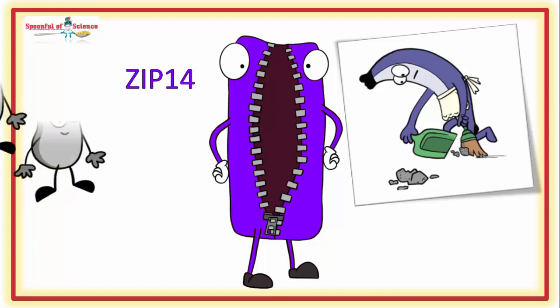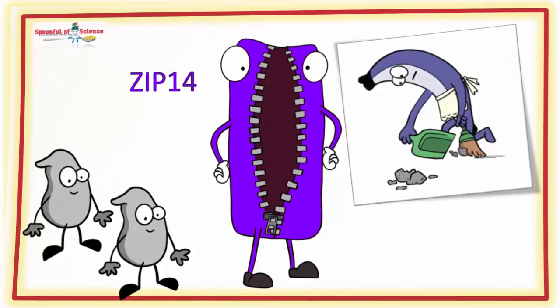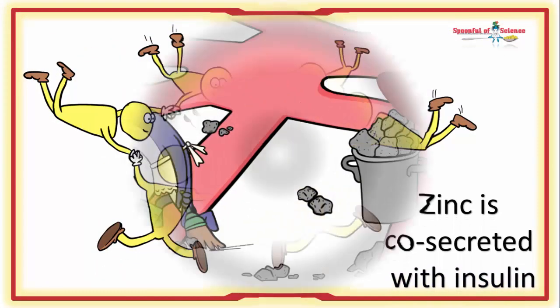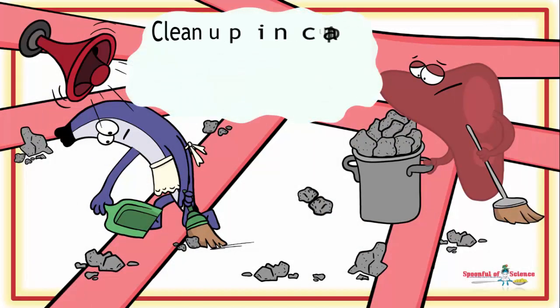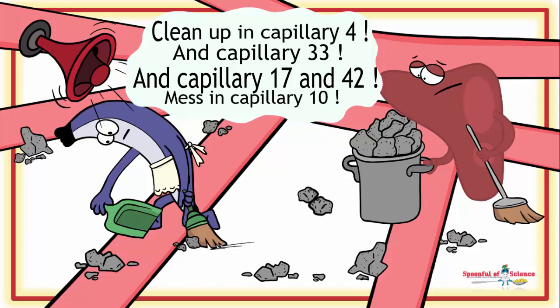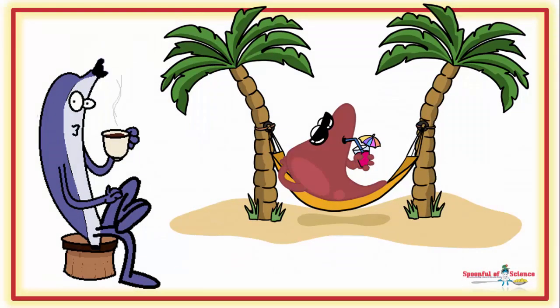Now the Zip14 transporter is there to actually transport zinc — not iron — because zinc is something that beta cells need lots of. But when the chips are down, that Zip14 transporter helps mop up the circulating iron. Working as a team, NTBI levels don't remain elevated for long. So there is nothing to worry about, right? Well, that is exactly what our team set about finding out.